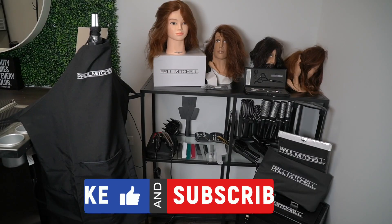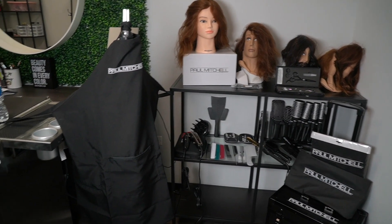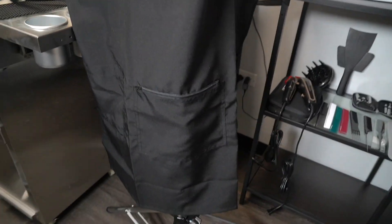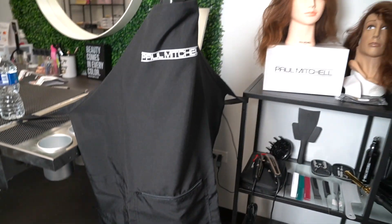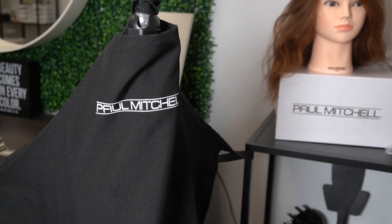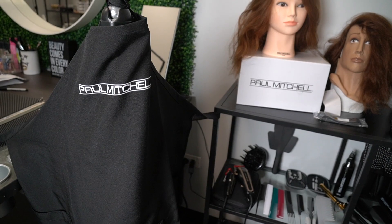To start off on the left, they did give us a Paul Mitchell apron which looks like this. It does have a few pockets — one, two, and then three on the other side. It's very compact and very nice. It says Paul Mitchell, it is a wraparound, and then it does clip up on the top.